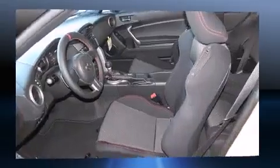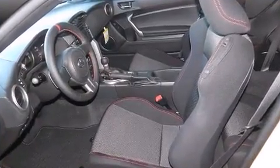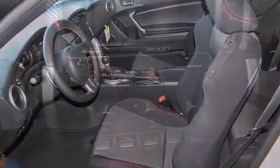Audio features include a CD player with MP3 capability and eight speakers, enhancing the audio experience throughout the interior.